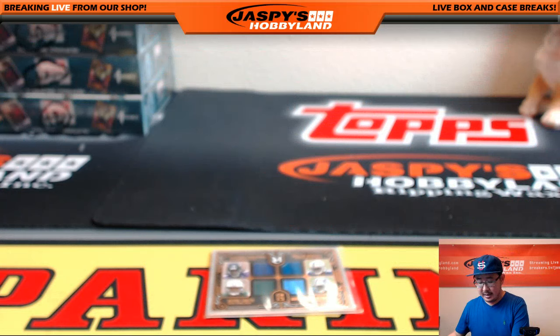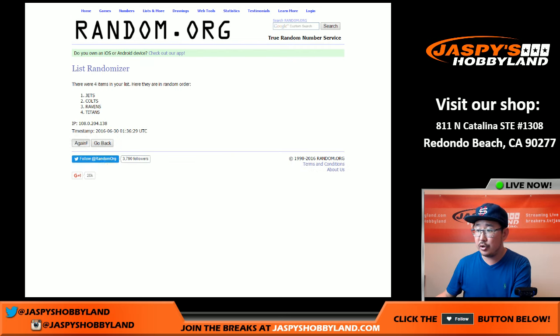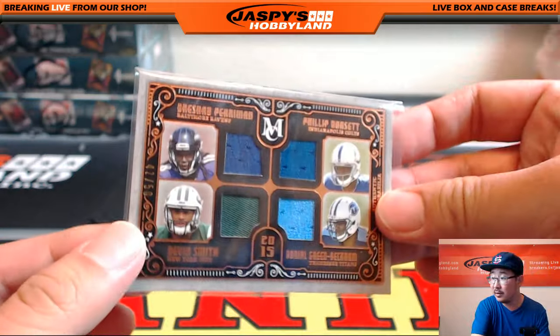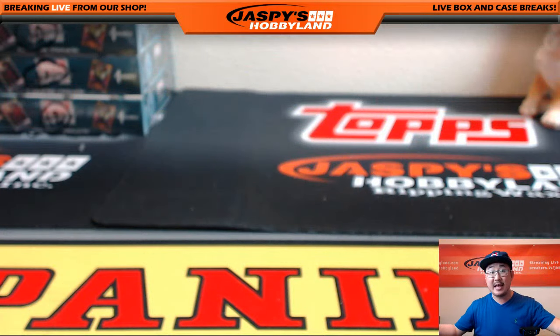And the next one: Ravens, Colts, Jets, Titans. Rolling three times — and the result is Ravens! That would be for Baltimore Kip — Kip having a nice one, 42 out of 50 quad relic coming your way. Thank you Kip, thank you everybody. That was pick-your-team number 14, second half of the case — very nice. We'll have another half-case break on jazzbeeshobbyland.com of 2015 Topps Museum Collection Football. This is Joe — I'll see you next time, bye.